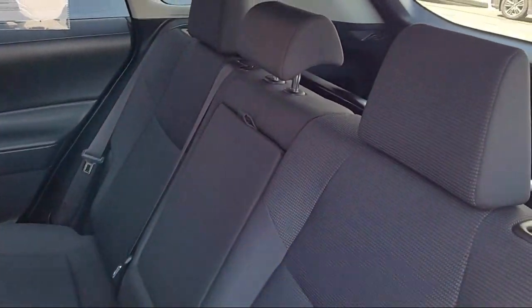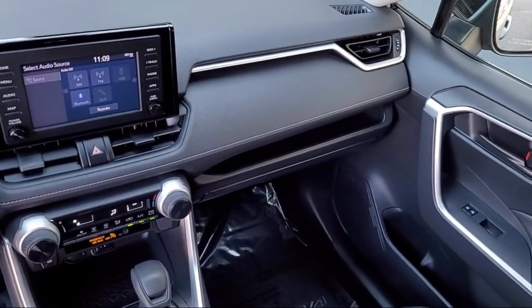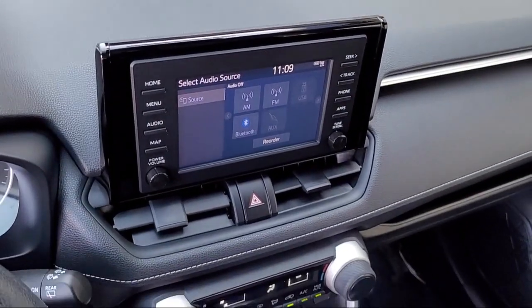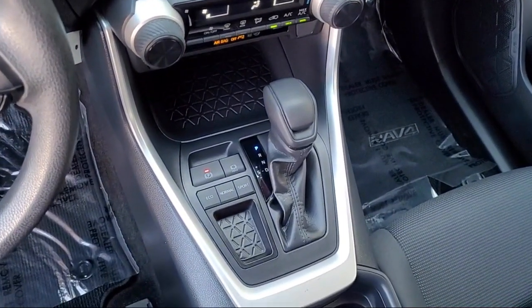Let us prove to you why so many people choose Toyota Town of Stockton. We hope you'll give us the opportunity to show you what excellence in customer service looks like. Give us a call or stop by today. We're located at 2150 East Hammer Lane in Stockton.